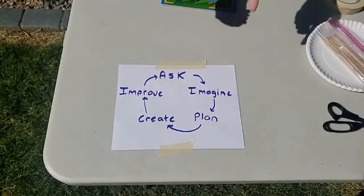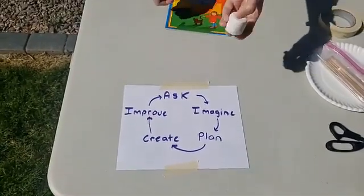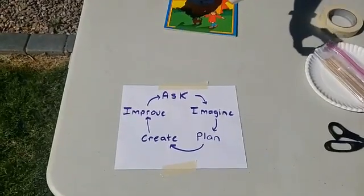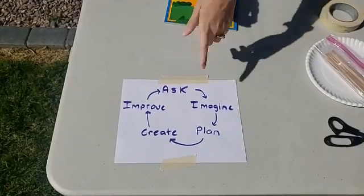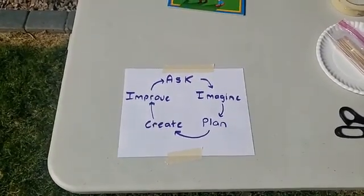What solutions can you guys imagine to cook this marshmallow? Once you brainstorm some really great ideas, we can start making a plan and use the materials we have to help us.